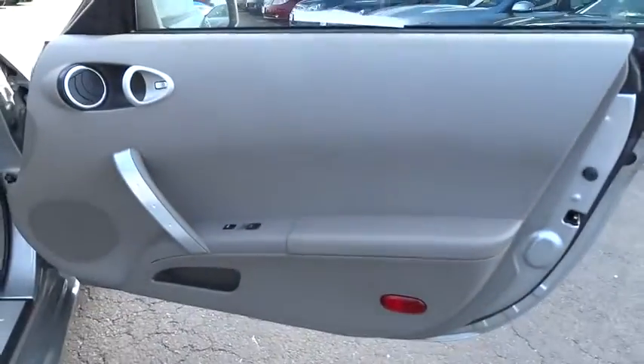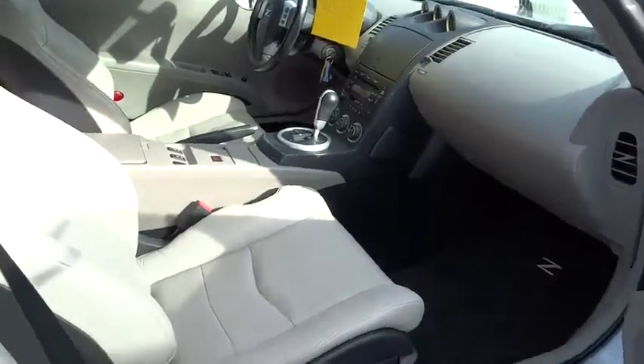Auto dimming rear view mirror, PPO, cruise control, four-wheel disc brakes, universal garage door opener, climate control, rear defrost, premium sound system, AM FM stereo radio, bucket seats, trip computer.